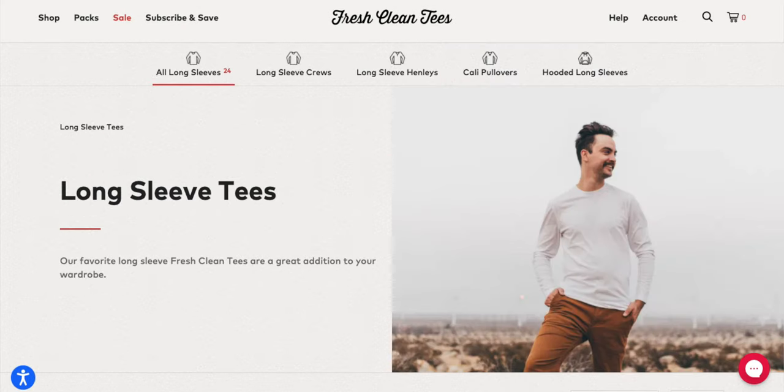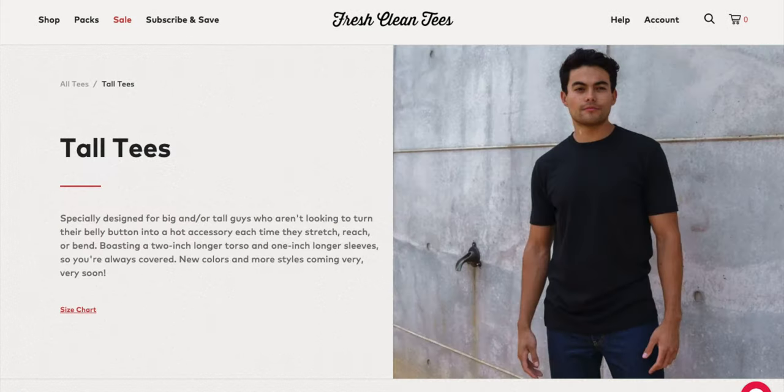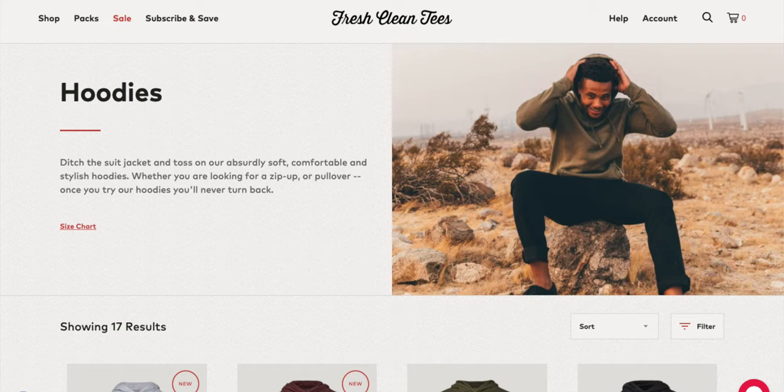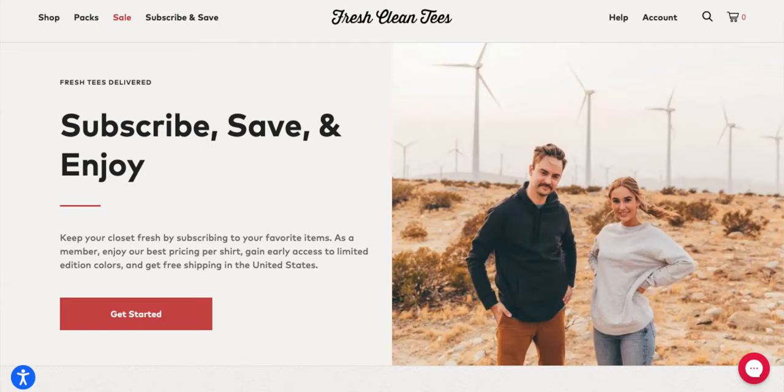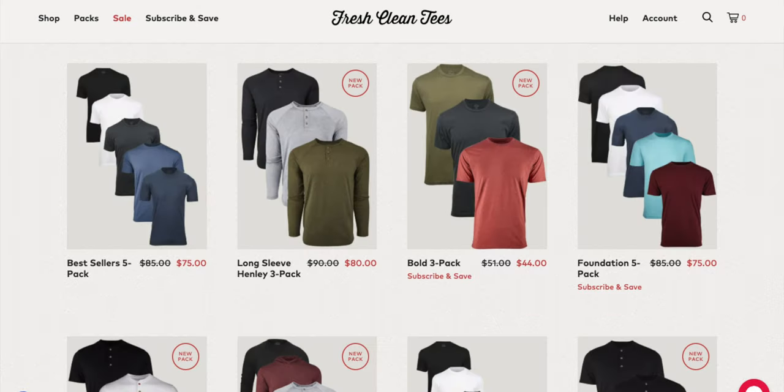Fresh Clean Tees is a direct-to-consumer clothing brand founded by a husband and wife duo. Whether you're looking for tees to wear casually, minimally, or with your jerseys, Fresh Clean Tees has it all — tanks, tees, long sleeve and short sleeve, crewnecks, v-necks, tall tees, henleys, polos, hoodies, sweatshirts, and even socks. You'll find premium quality, comfort, and great fit. You can subscribe and save on your favorite items, shop pieces individually, or purchase them packed to get fully equipped in one go.